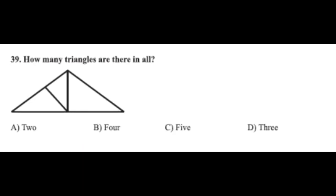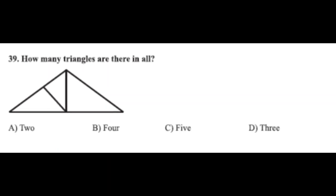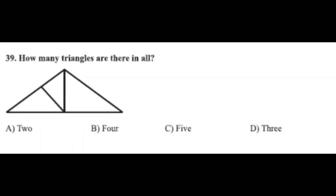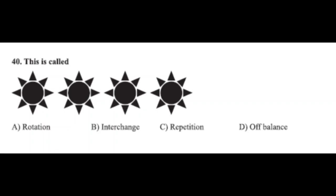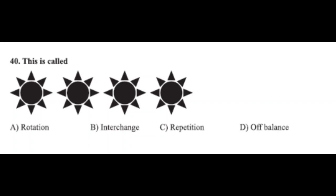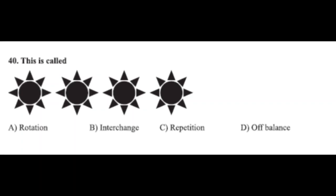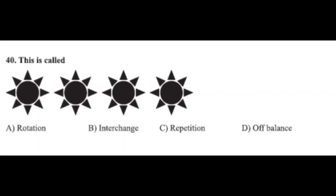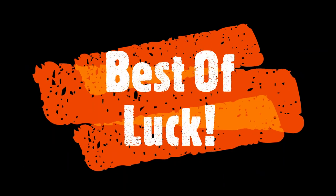Question number thirty-nine: how many triangles are there in all — option A: 2, option B: 4, option C: 5, option D: 3. The correct answer is option C, 5. Question number forty: this is called — option A: rotation, option B: interchange, option C: repetition, option D: off-balance. The correct answer is option C, repetition. We have finished this General Knowledge question paper. I'll come with more videos of GK question paper solving. Best of luck for your exams, take care, be safe, and I'll see you very soon!